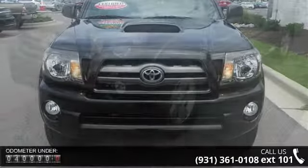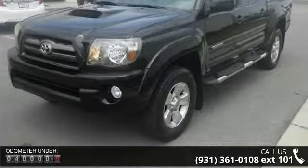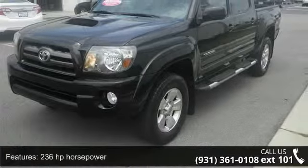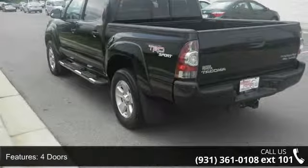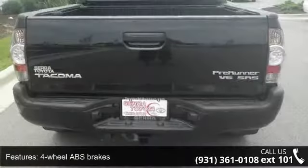This vehicle's top features include 236 horsepower, four doors, four-wheel ABS brakes, air conditioning, automatic transmission, and a bed length of 60.3 inches.